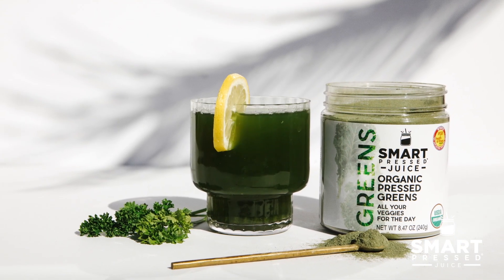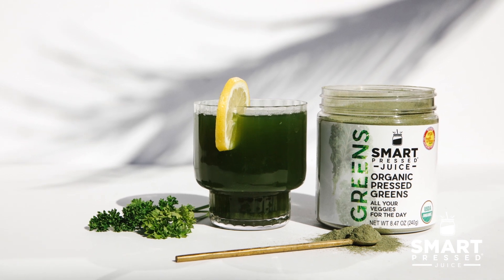Smart Pressed Organic Greens have over 22 superfood veggies in them, so all my bases are covered. We actually use cold pressed grass juices, which delivers six times more greens than the green powders that you find at the store.